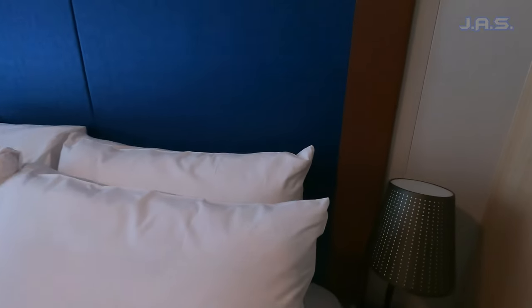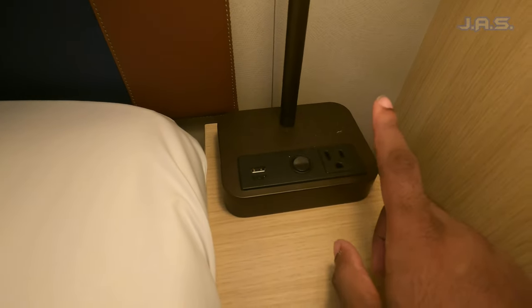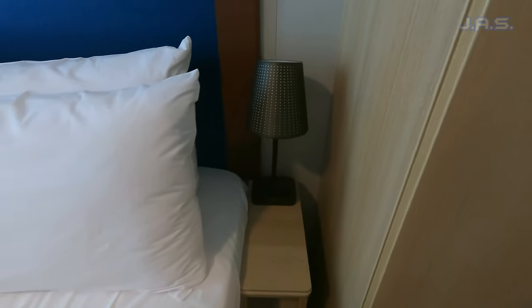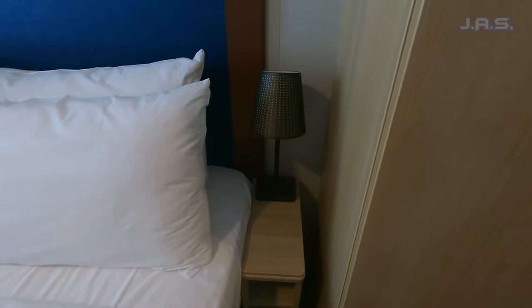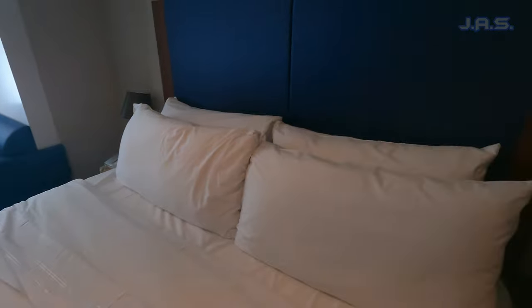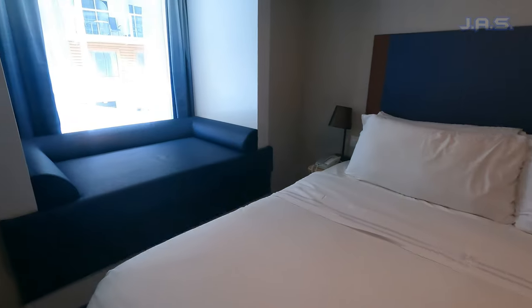This actually makes me happy — on this ship they have not only a USB port but also a regular plug right by the bed. A lot of cruise ships are really skimpy on outlets, so for it to actually have one right there and then another one right over there — great job, really good job.